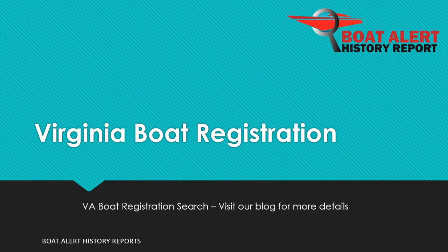Are you wondering about Virginia state boat registration or boat title searches? Hi everyone, Billy here from BoatAlert.com, your boat history search website, and today we will be looking at this very topic. Let's dive right in.